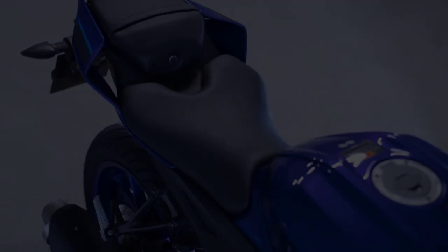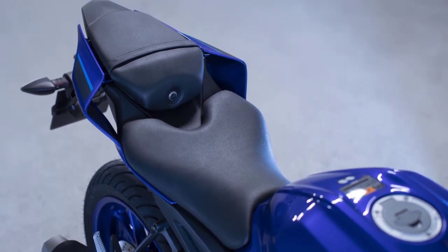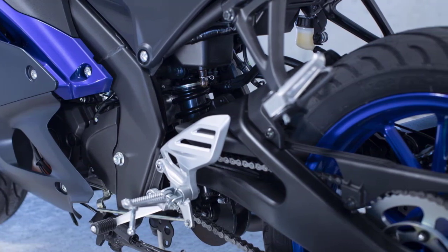Thanks for joining us on this virtual ride as we explore the remarkable features of the 2023 Yamaha YZF R125. If you enjoyed this narration, don't forget to hit that like button, subscribe for more thrilling motorcycle content, and as always, keep the rubber side down and ride on!